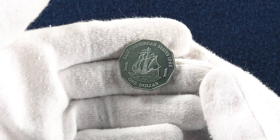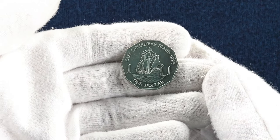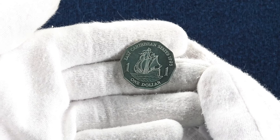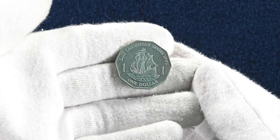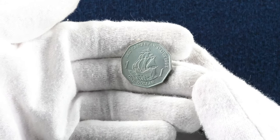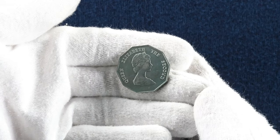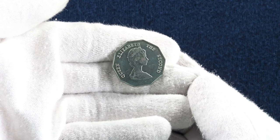The final coin we will look at today is 10-sided, making it decagonal. It is again from the East Caribbean States with a value of $1 and minted in 1995. The reverse has a ship on it — more specifically the Golden Hind, a galleon captained by Francis Drake in 1577, which features on the rest of their coinage and also on the UK pre-decimal half penny. On the obverse you can see another young portrait of Queen Elizabeth II. This coin was struck at the Royal Mint and is a rather common coin.